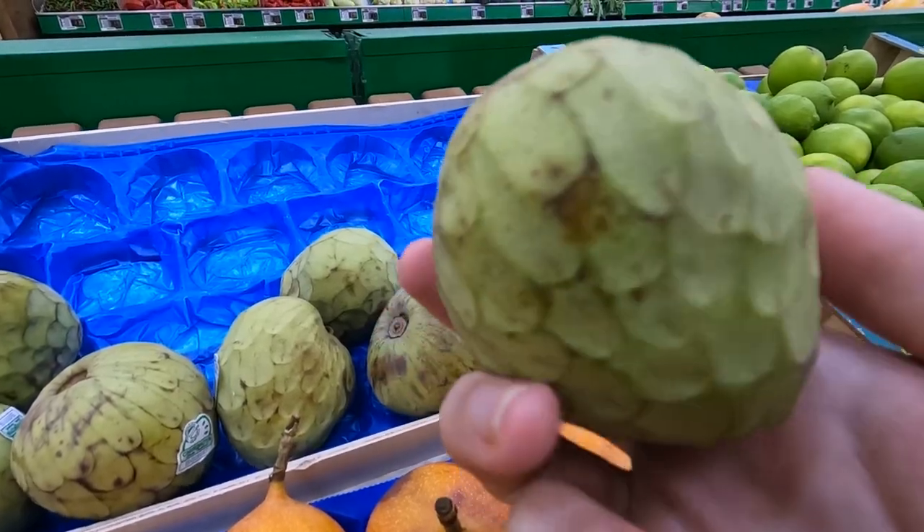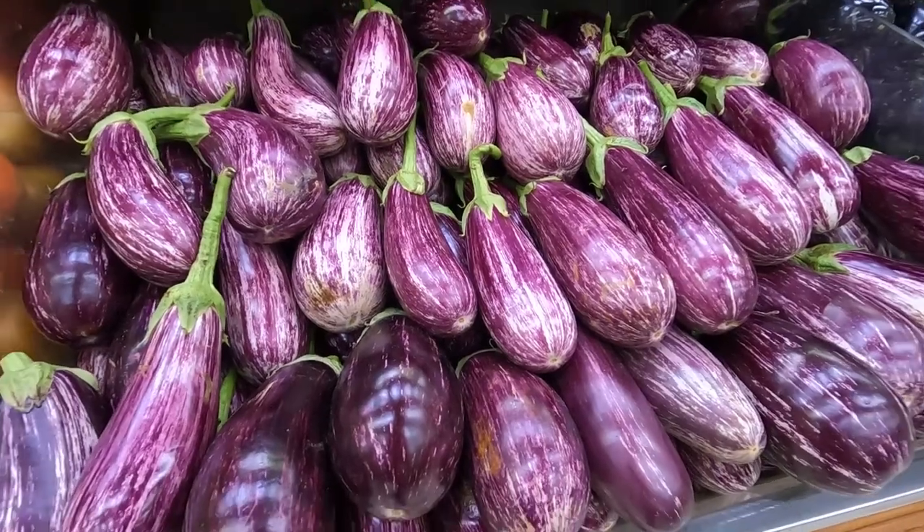Europe, you guys do so many things better than us in America, but the avocado is not it. What is this? If you know what a chirimoya is, let us know — I've never seen this before. Smells kind of like old cheese. They even have streaky eggplant, like Chinese eggplant. So good — you never see that in grocery stores, only specialty stores.